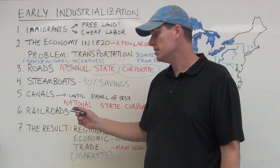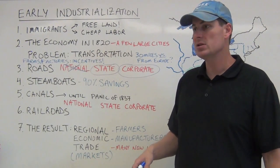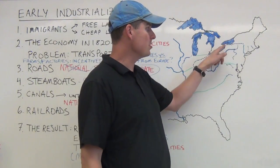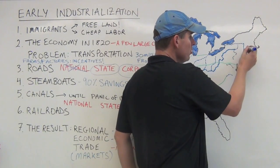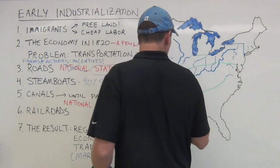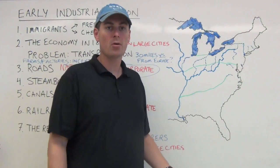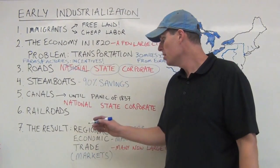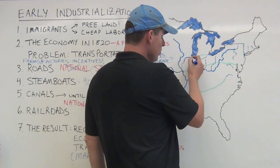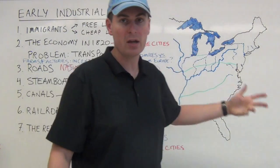Canals boomed from the early 1800s up until the Panic of 1837, after which railroads took over as funding dried up. The most significant canal is the Erie Canal, connecting the Hudson River to the Great Lakes, chiefly responsible for New York City becoming the largest, most populous state. Another canal connecting Chicago to the Mississippi River helped Chicago grow in prominence, and later the Transcontinental Railroad made Chicago one of the most important cities. Canals provided critical east-west connections where rivers mostly ran north-south.